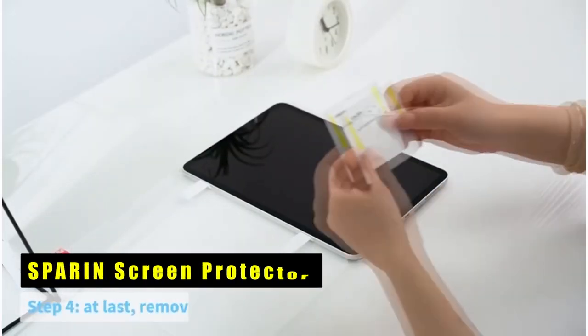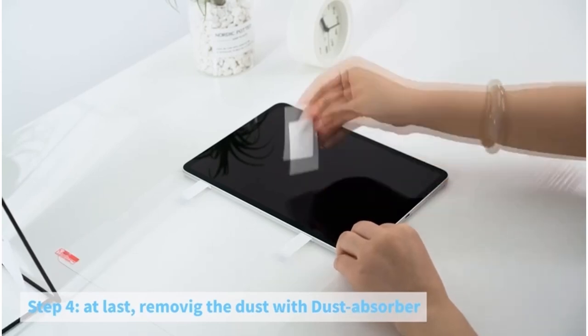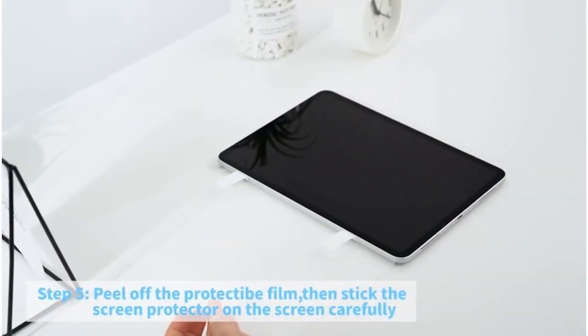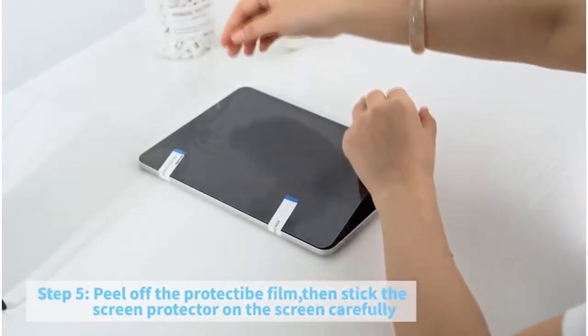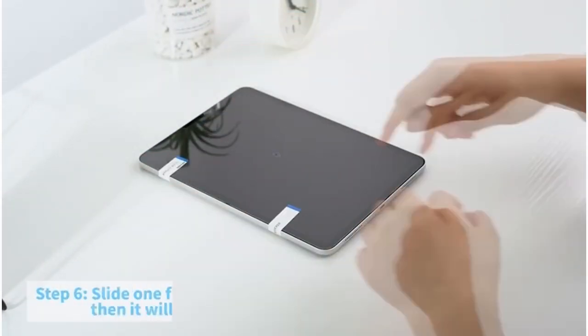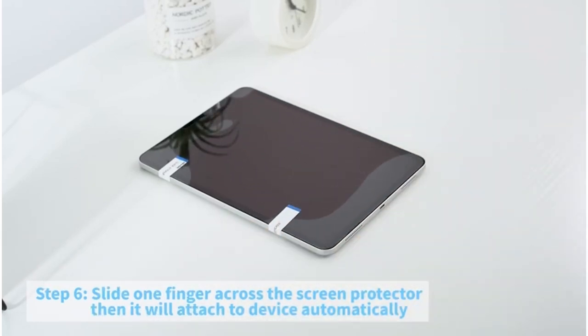At number 4 is Sparron Screen Protector. Sparron Screen Protector offers robust protection for your iPad with its 9H hardness tempered glass, shielding against drops and scratches. Its ultra-thin design ensures a seamless touch experience while maintaining HD clarity. Compatible with Face ID and Apple Pencil, it allows for smooth functionality and precise touch sensitivity.